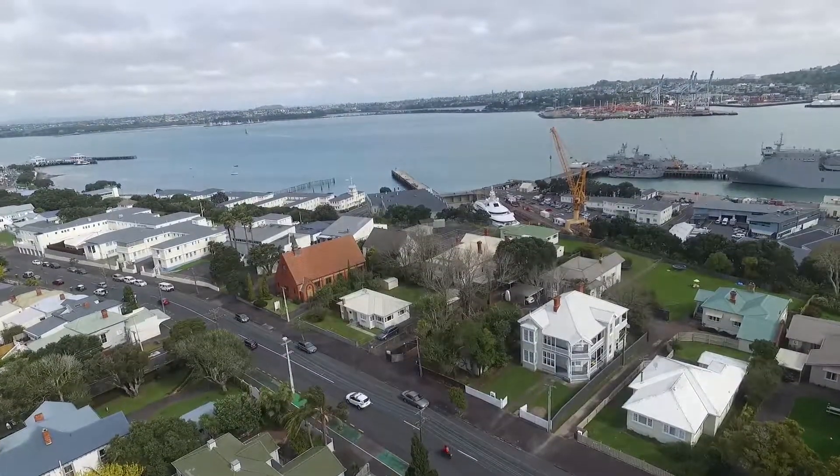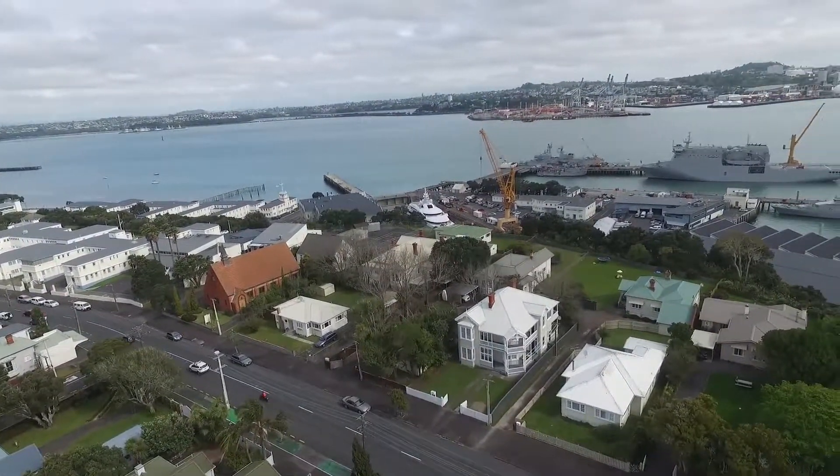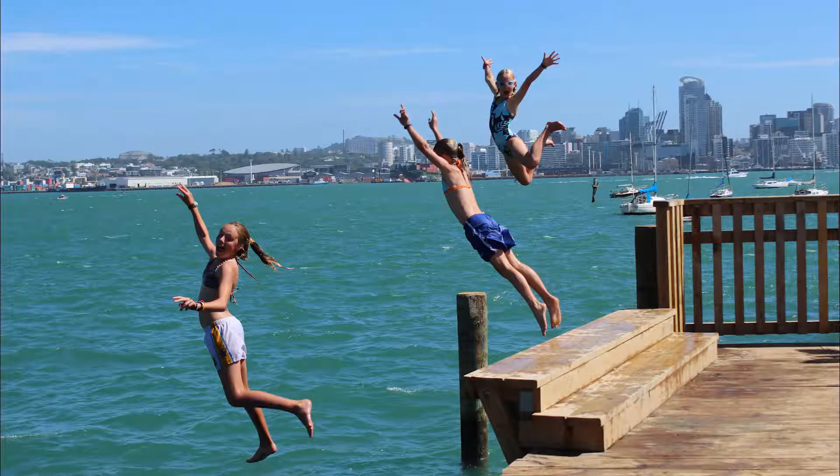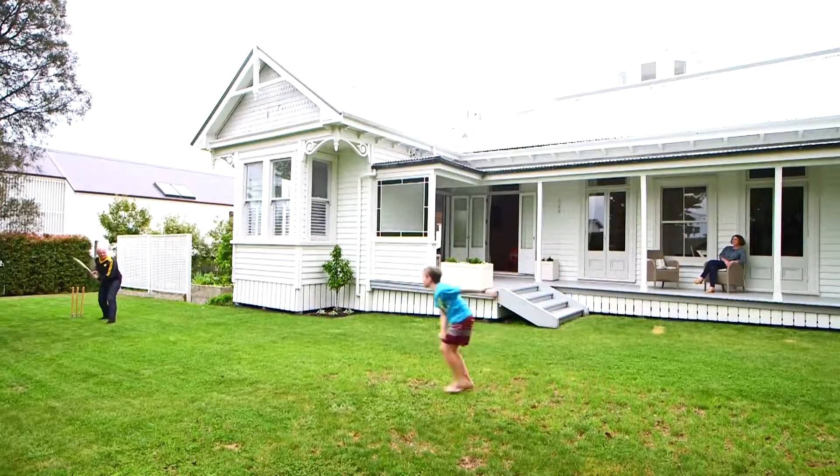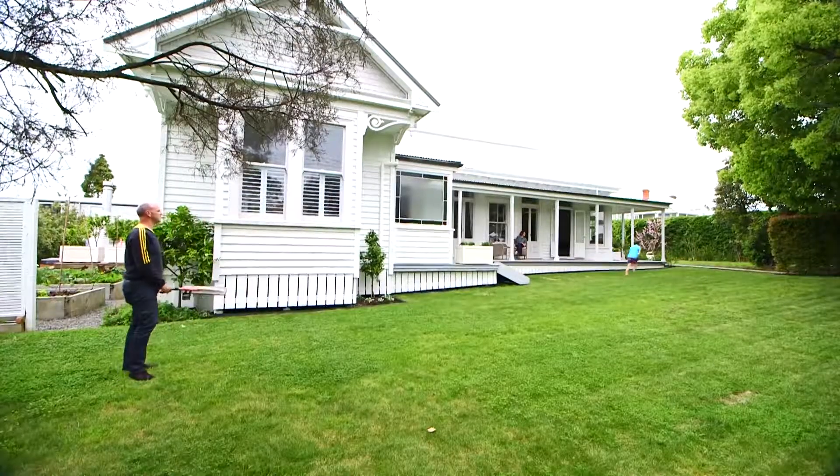I also love wharf jumping — it's about a five-minute walk down to the wharf on a hot summer day. It's great. Another great part of the house is the lawn; you can get a really good game of cricket going there.